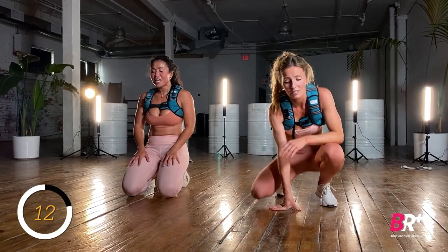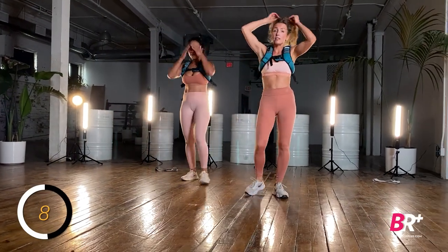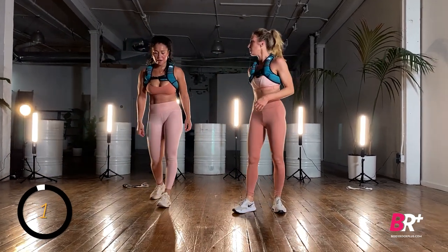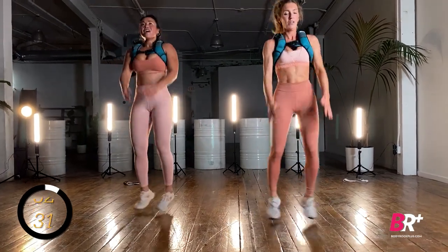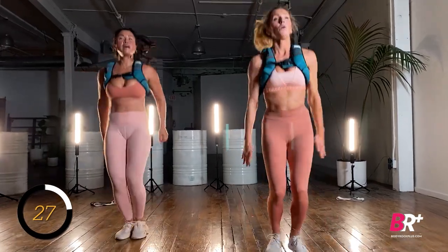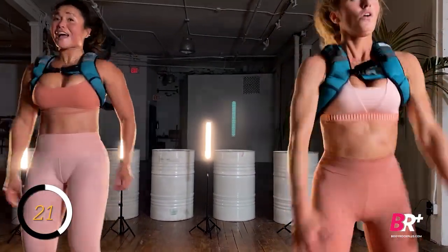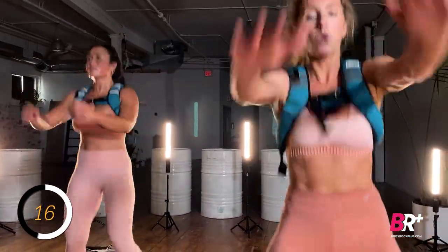Jumping jacks with the front raise — I like these. That's another option guys: if you feel like you can't do it, take the vest off. Or, on a serious note, if you're lacking motivation — we talked about this all through December — sometimes the motivation comes after the action. So as long as you're not in pain, push through. Bring those arms up. Ten seconds, almost there, three, two, one.